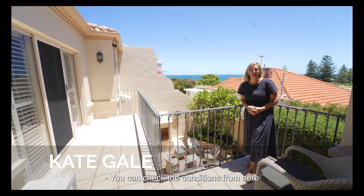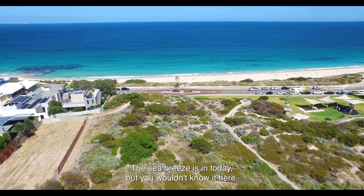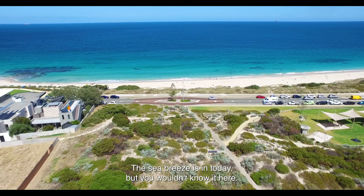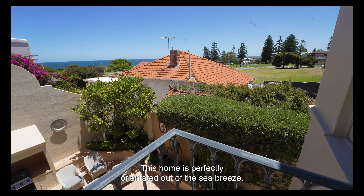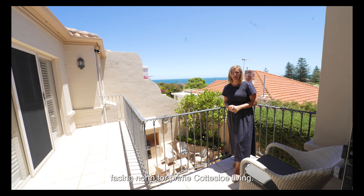You can check the conditions from here before you stroll down for a swim at North Cottesloe Beach. The sea breeze is in today but you wouldn't know it here — this home is perfectly orientated out of the sea breeze, facing north for prime Cottesloe living.